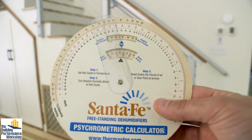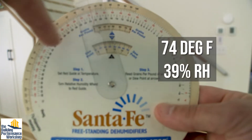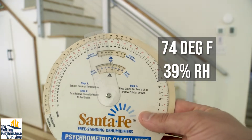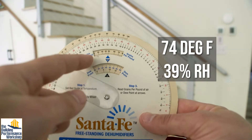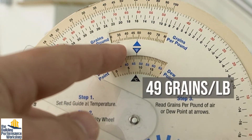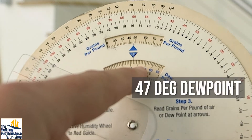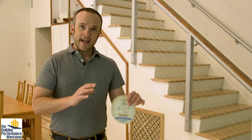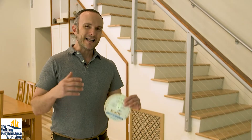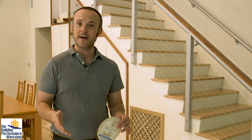We're able to keep the temperature slightly elevated because drier air feels cooler. Using a psychrometric calculator, I can turn the relative humidity and temperature to intersect at the same point and see that the grains per pound at this condition is about 49 grains per pound. The dew point of the air we're talking about is about 47 degrees. For comfort and health, you need to install these systems. Let me walk you through how ours are configured.